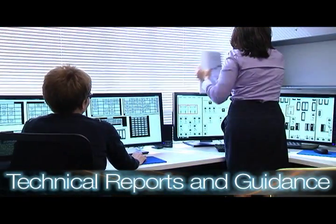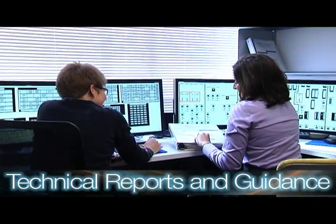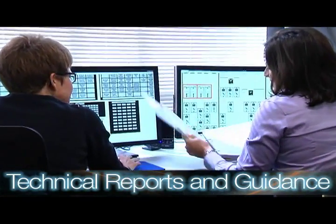And finally, in step three, we create technical reports and guidance. Based on the information that we gathered, we create technical reports along with guidance and regulations for NRC inspectors and reviewers.